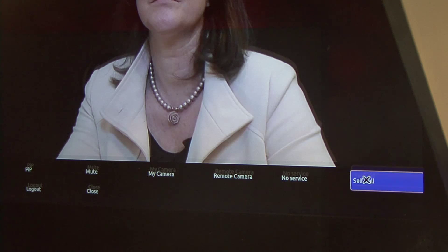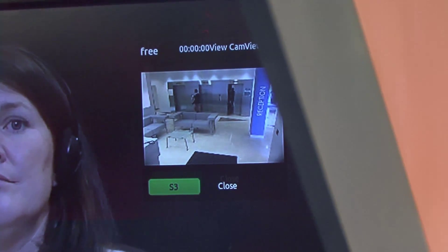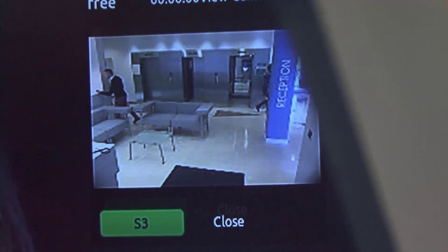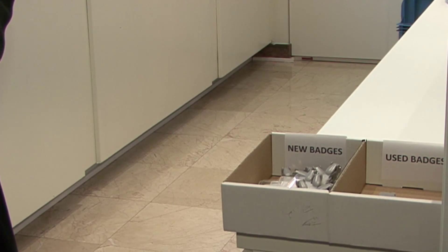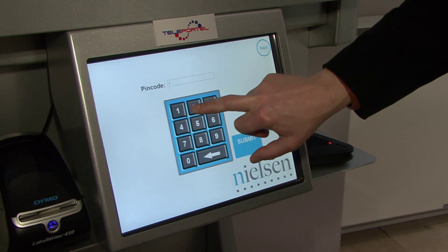The receptionist can also initiate the call herself. Using the preview function, she sees through the cameras of all the units she is operating over distance and can take proactive action if required. When the visitor leaves, the host returns the badge and checks out the visitor. The receptionist can also check out the visitor from her location.